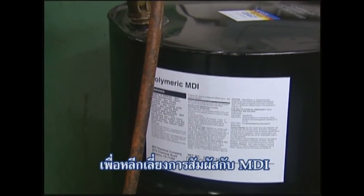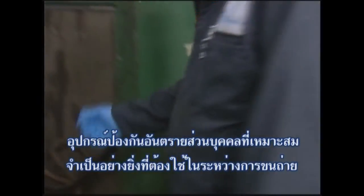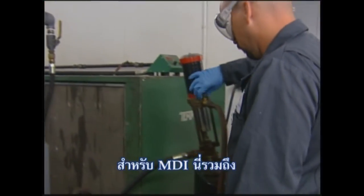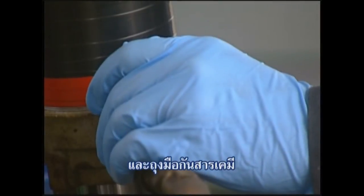In order to avoid contact or exposure to MDI, appropriate personal protective equipment must be worn during transfer operations. For MDI, this includes chemical splash goggles and chemical resistant gloves.